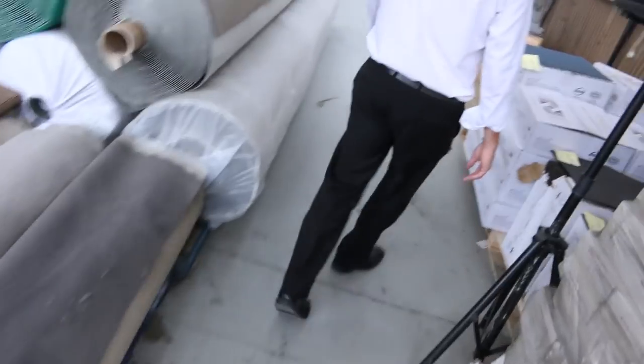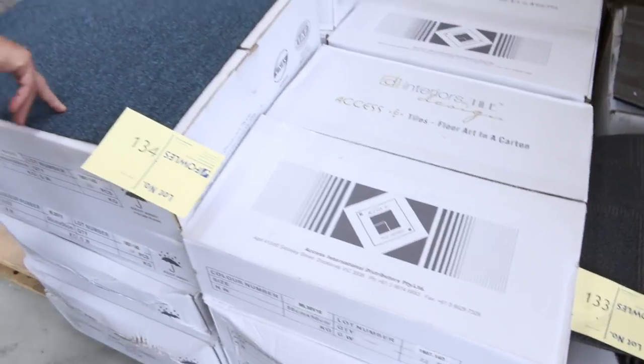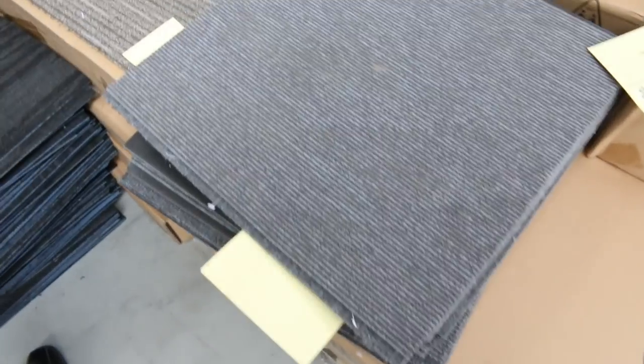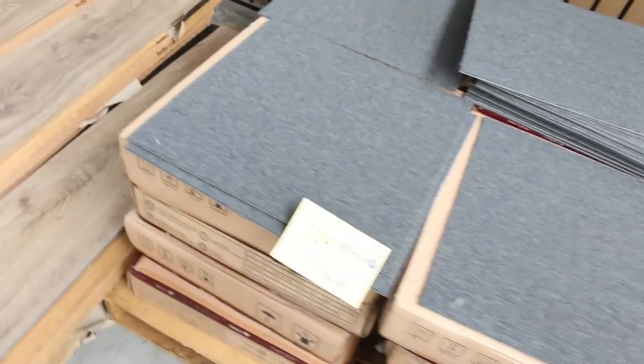Across here we've got more carpet tiles again. Some of these will get down to as low as $5 a square metre — there's a teal coloured one there. $5 a square metre is what we'll clear that out for, with some nice colours again. Good quality solution-dyed nylon carpet tiles, starting from as low as $10 for some of the really good quality ones.